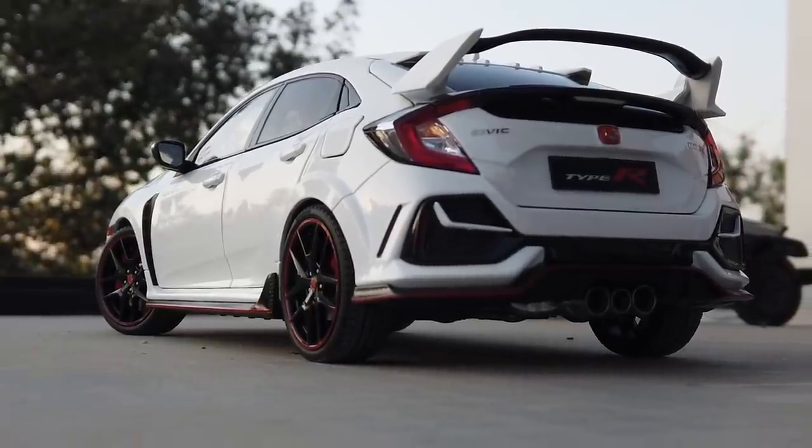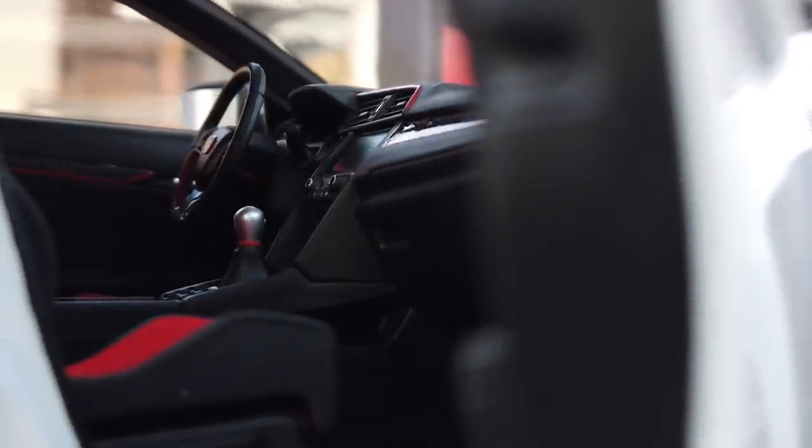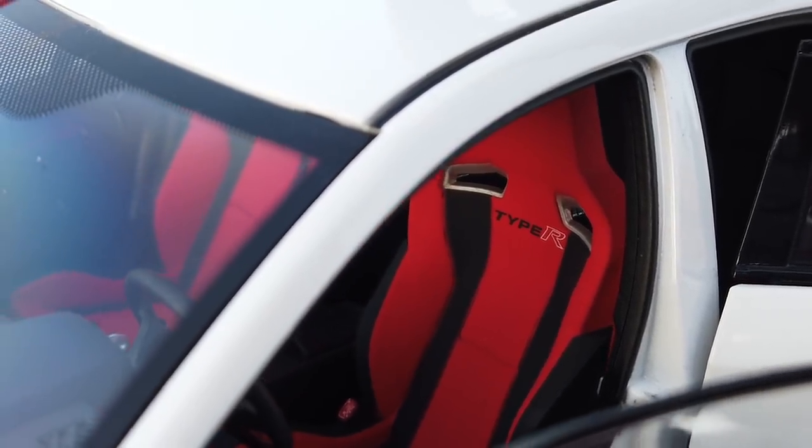This is an officially licensed miniature replica of the Civic Type R with fully openable parts and realistic detailing.